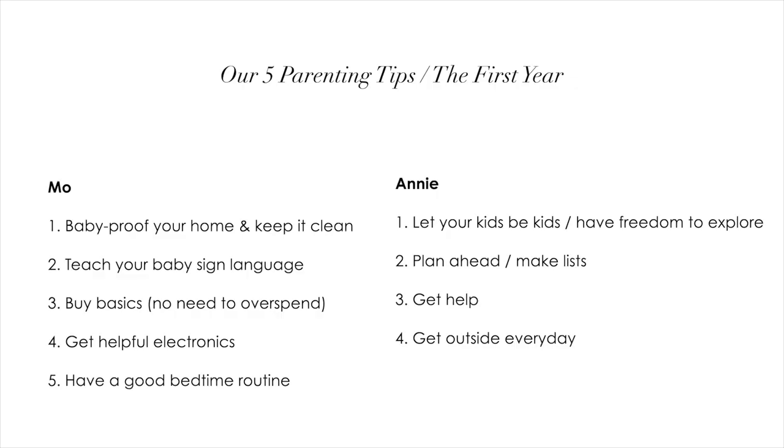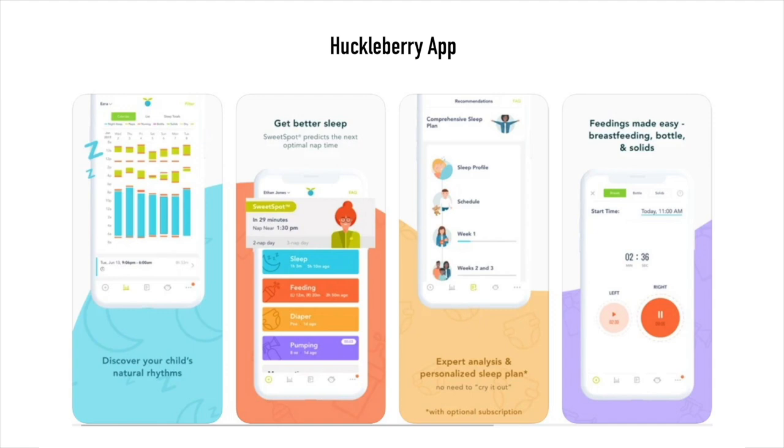Mo's last tip: keep up with your bedtimes and bedtime routine. Have good routines so the baby knows what to expect and when it can rest, and so you and your partner can rest too. A great recommendation is the Huckleberry app. At first Mo thought it was a little extreme but it has been extremely helpful — we know exactly when she's sleeping, when we can work or do things together. Children thrive on routine, they love knowing what's coming next, and if we follow that even when we travel, she will go to sleep.